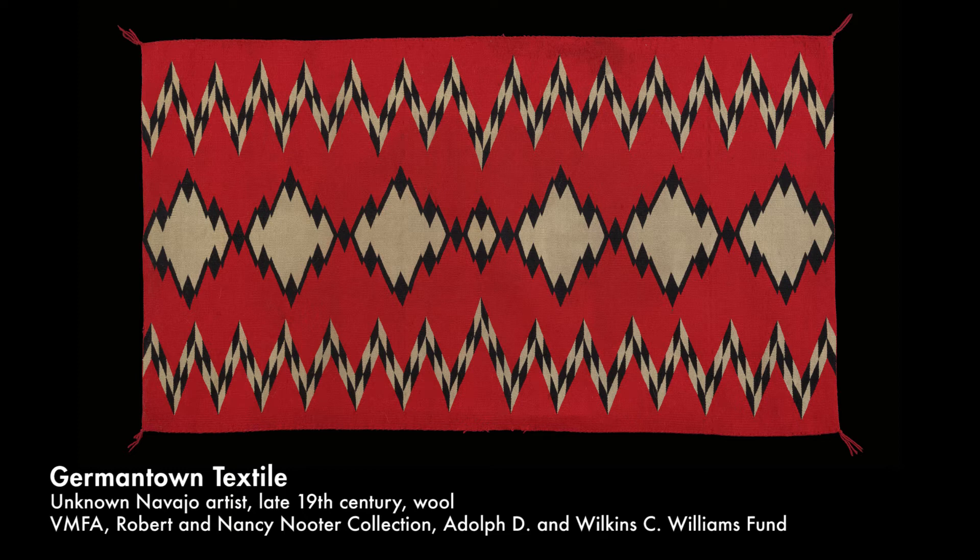I wonder if they know that this particular weaver of this Germantown rug probably did not have a Western education or an art degree. But she is truly a genius in math and science, because raising sheep is a science. Raising sheep in the desert, you have to be able to know how to survive and know how to water your animals. And I wonder how the weaver figured all these things out. I have a lot of questions in my mind.